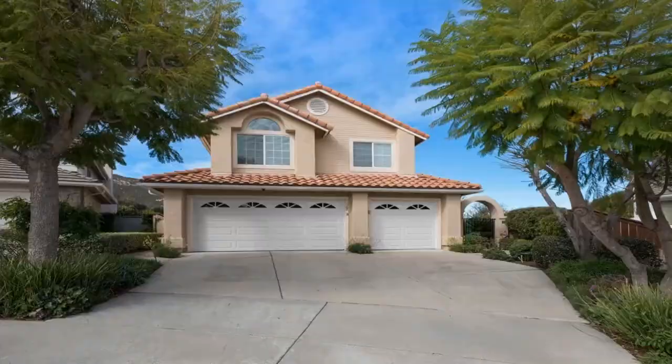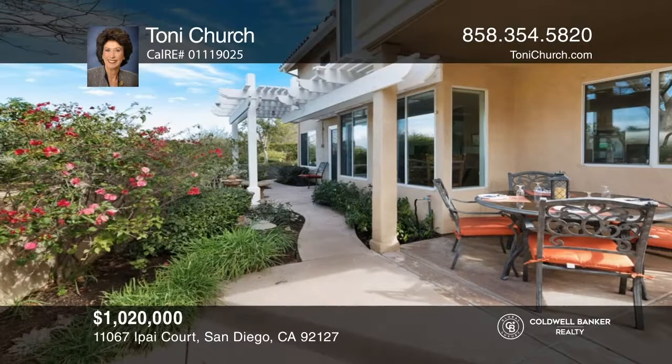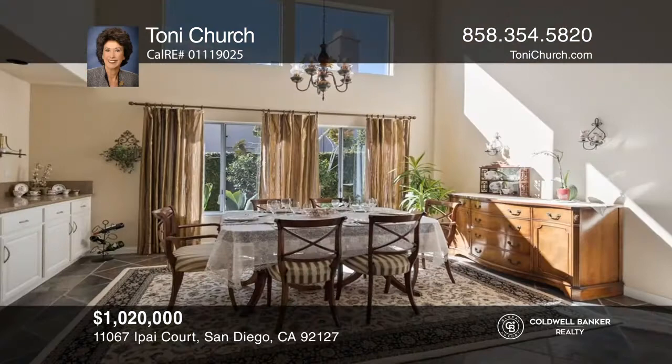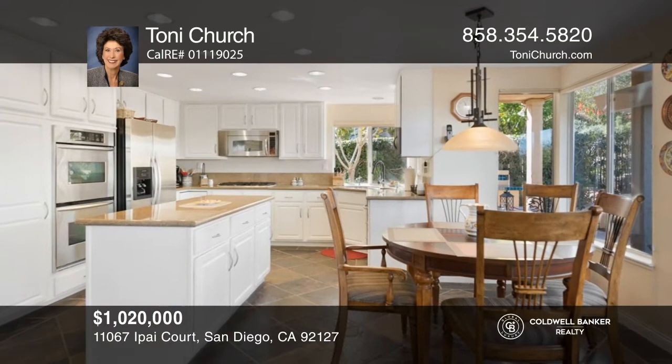Don't miss the opportunity for a move-in ready home in the Westwood area. Situated on a cul-de-sac high in Rancho Bernardo, it offers lovely views to the north and east. As you enter, you see the dramatic staircase to the bedrooms. The staircase separates the dining and living rooms for an ideal entertainment space. This home won't last long. Schedule a tour with Tony Church.